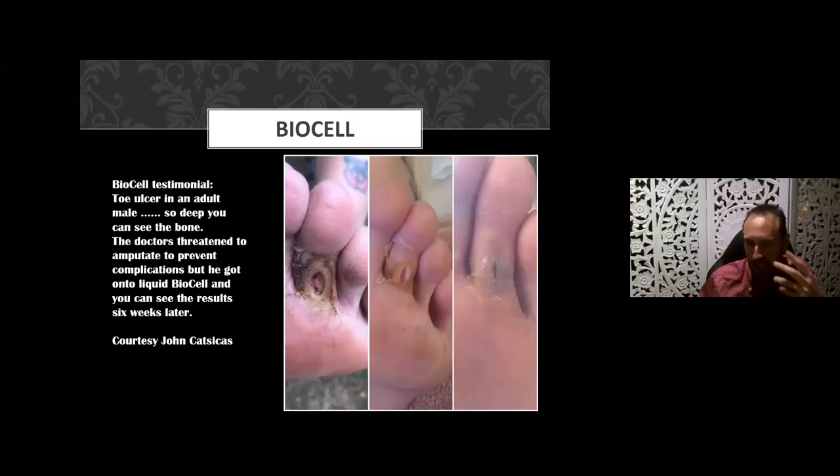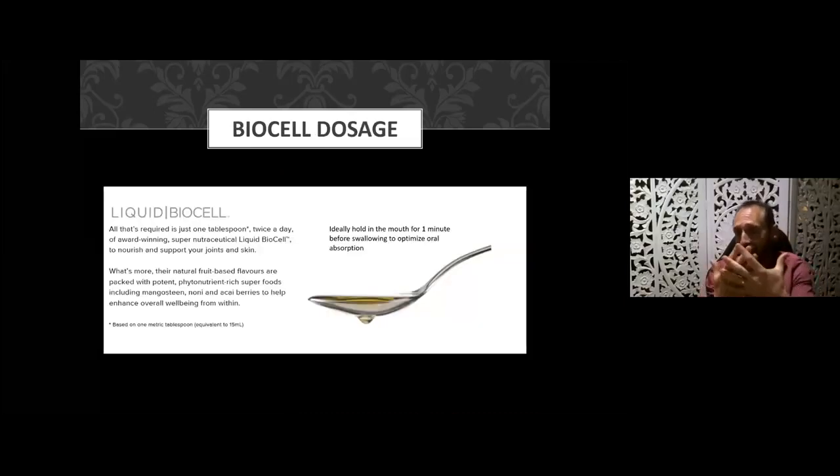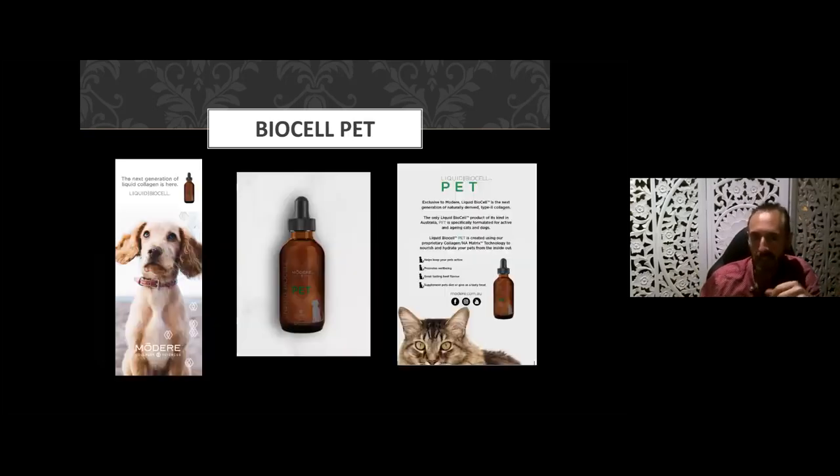For dosage: one tablespoon — 15 mL — twice a day. One bottle will last two weeks. People with chronic conditions may opt to take it four times a day for the first week or two, going through a bottle in a week. Then drop back to twice a day for some time, and potentially tone down to once a day as a maintenance dose. It really depends on your goal and how fast you want results.